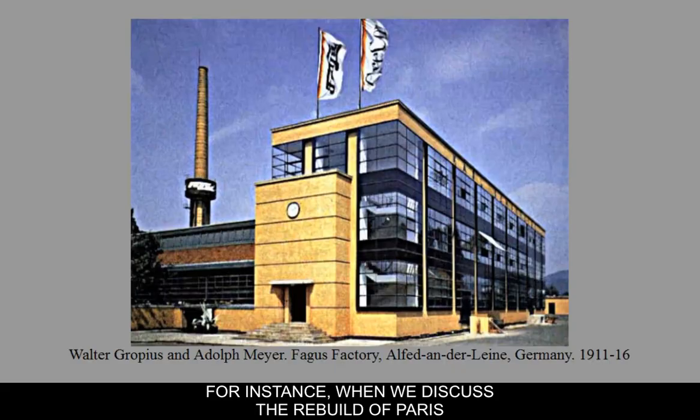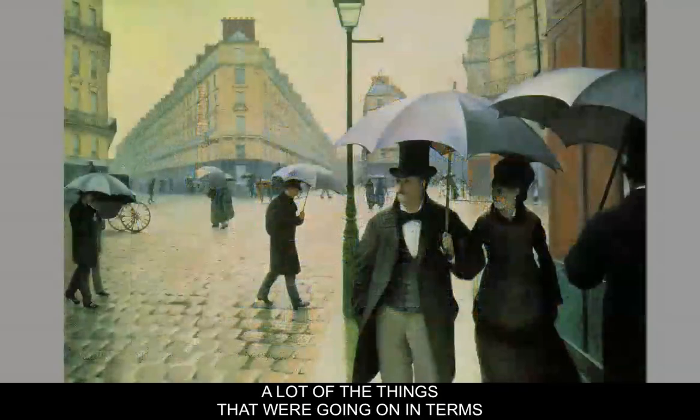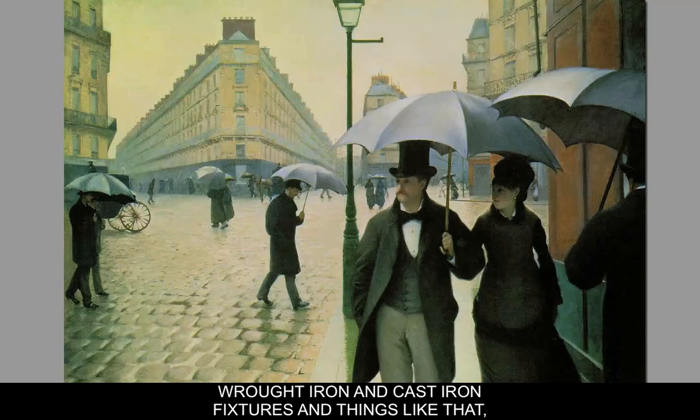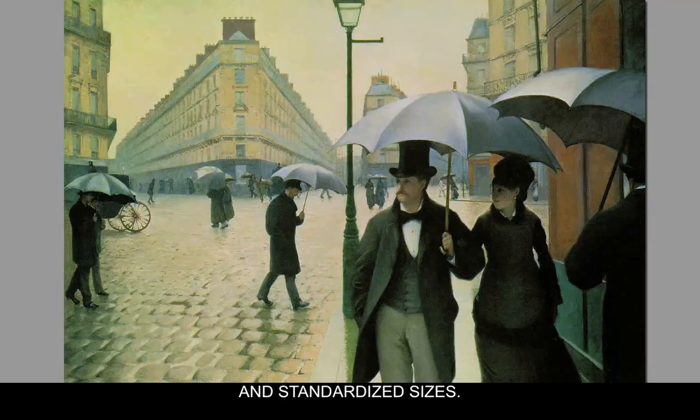When we discussed the rebuild of Paris and the reconstruction of Paris by Baron Haussmann in the middle of the 1800s, a lot of the things that were going on in terms of the reconstruction of the spaces and the architecture were done in factories off-site. Wrought iron and cast iron fixtures, windows — things were starting to become modularized and standardized sizes.